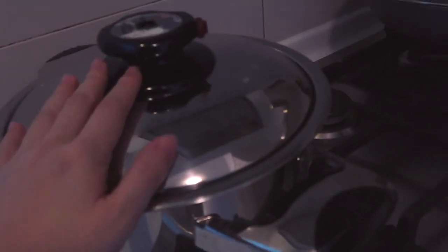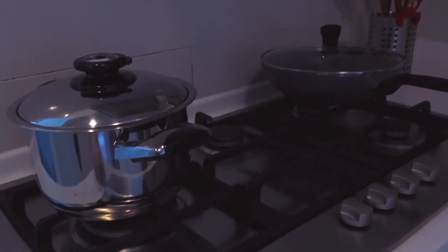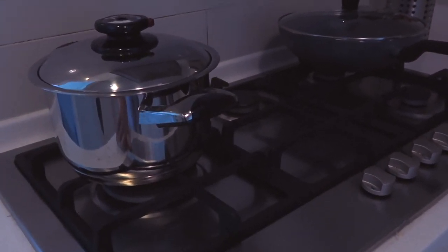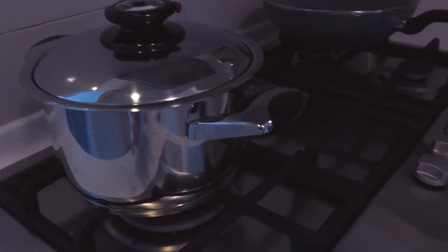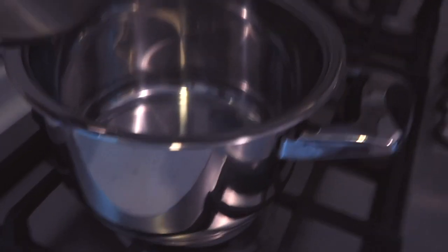Drink lots of water every day! And I really like this glass — we bought it on sale from the Robinson's move-out sale. I use this the most, but we have a whole bunch of different cups and glasses. These ones I got from Shopee.